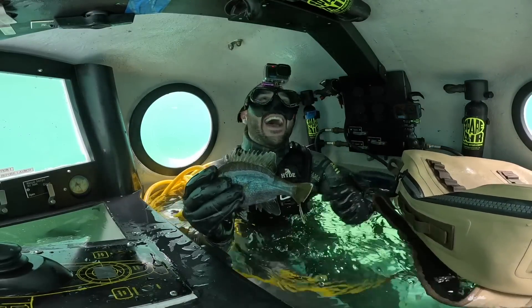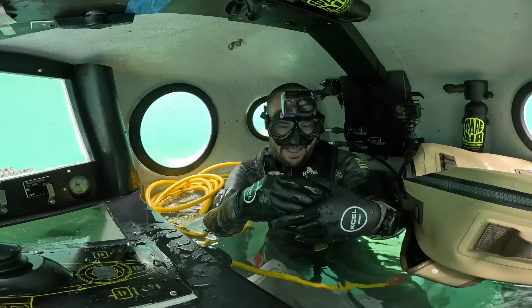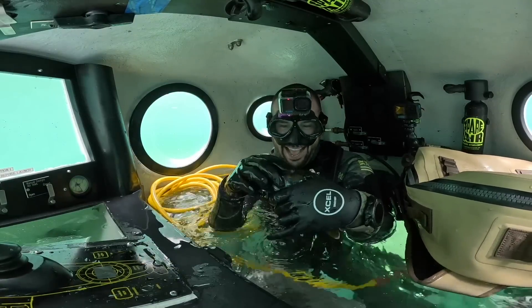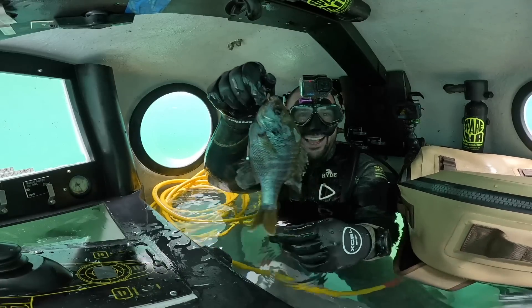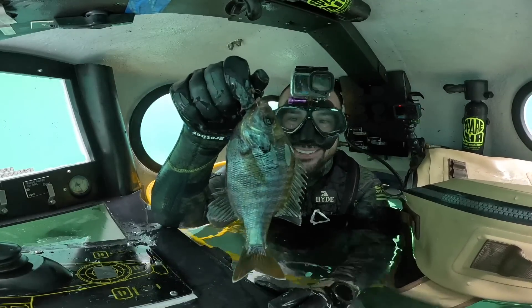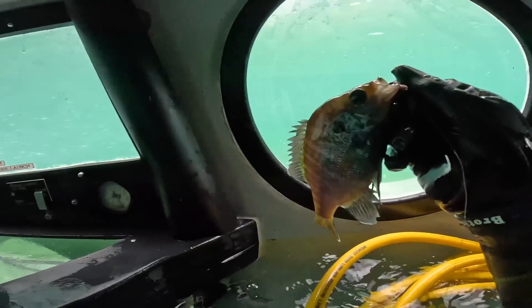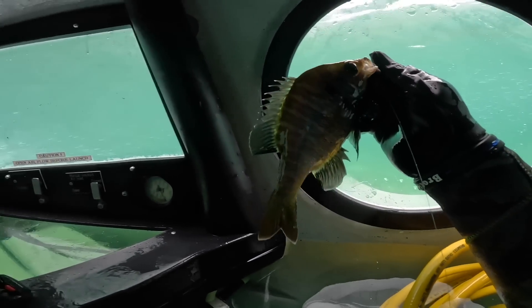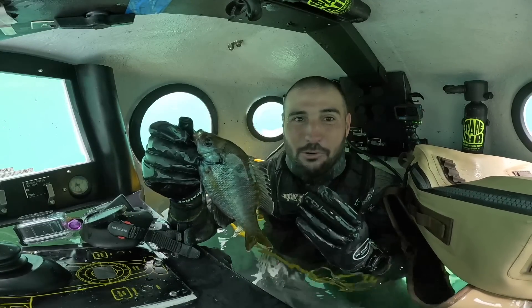Oh my goodness, oh my gosh — look at that! We caught one! We got her back in the sub. Oh my gosh, look at this — we got us a little bluegill in the submarine. We got our bluegill here, and look at all the bait fish, man. That's what this guy was eating, and he was just hanging out right on that boat structure over there. That is awesome.